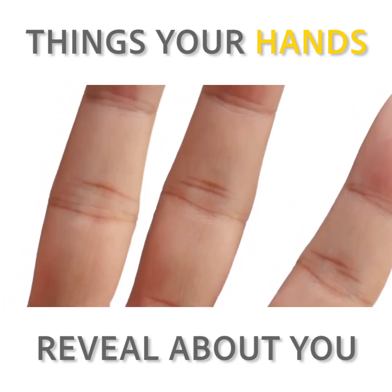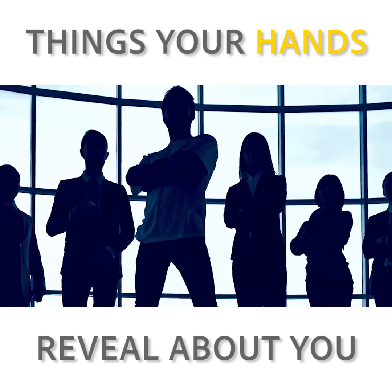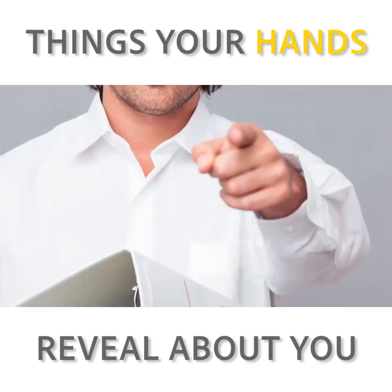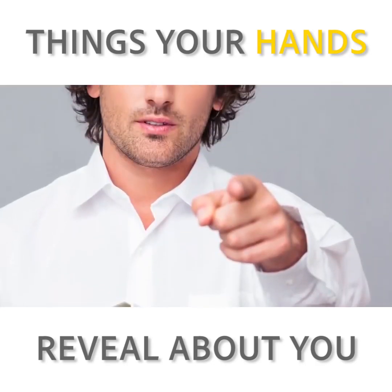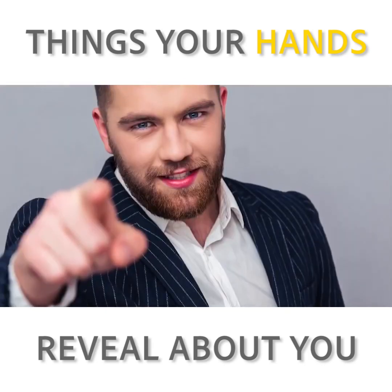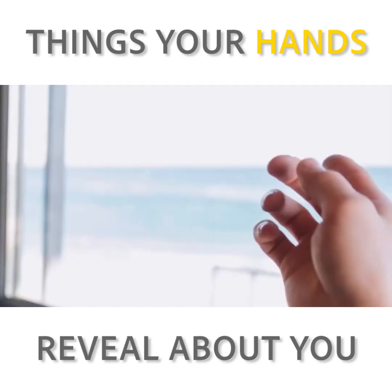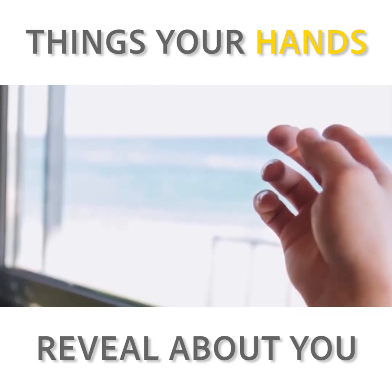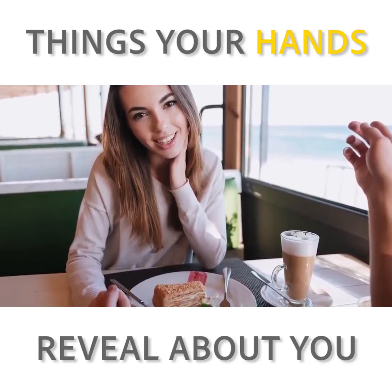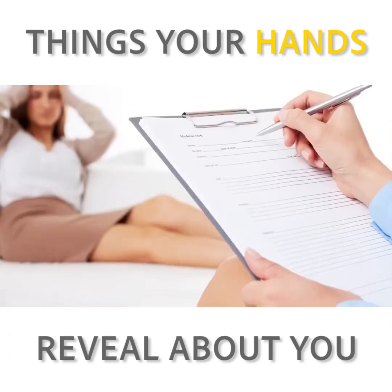If your index finger is longer than your ring finger, then you know how to take lemons and make lemonade, being a talented leader who's able to find creative solutions to complex problems. It makes sense that, symbolically, your pointer finger is longer than the finger linked to romance and commitment. As someone who's likely to be a boss or an elected official, you're better at barking orders than taking them. Finally, if your ring finger and index finger are the same length, you're probably a well-balanced individual with the ability to communicate both sides of an argument before deciding the path forward — a born mediator who'd make a perfect therapist.